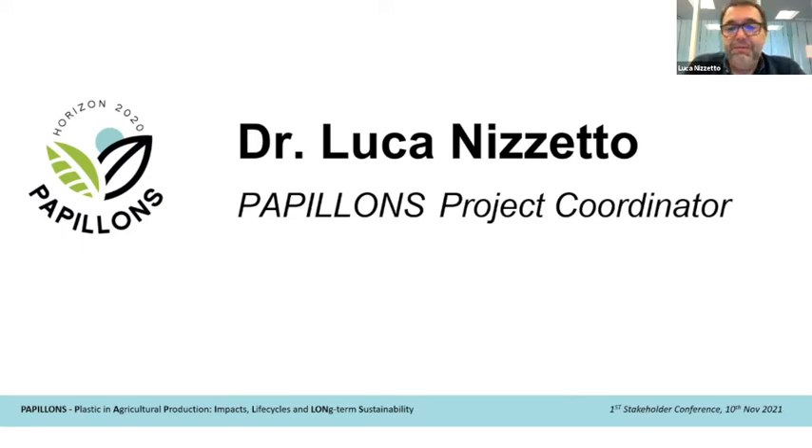Thank you very much. I'm very pleased to have this forum opening today. We are pretty much impressed about the interest and we are very thankful about all the contributors here. You are very important for our research.